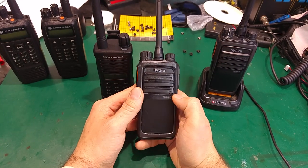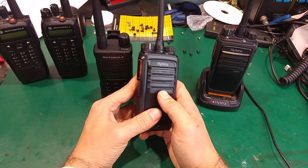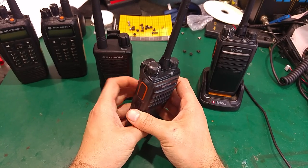Hello, today I would like to show you my new radio from Hytera, but first I would like to share some information I got from my fellow YouTuber friend called Digital Radio Hacker.